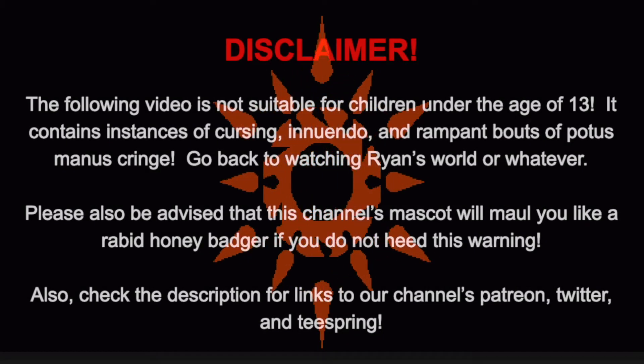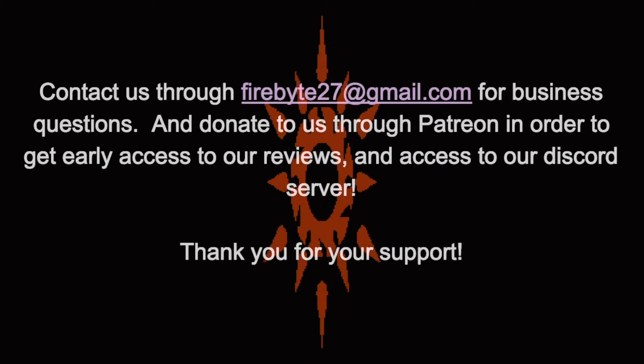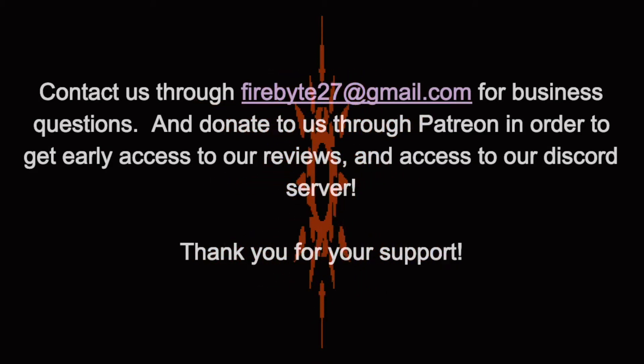Read the disclaimer, doofus. And please contact us through this email address with questions or fanart. Thank you for your support.